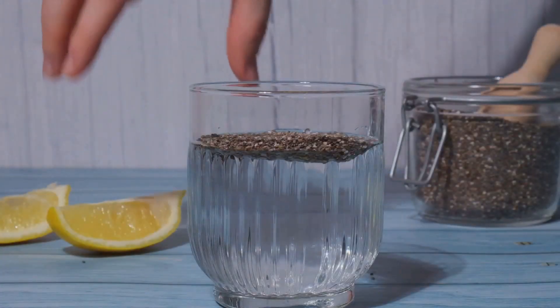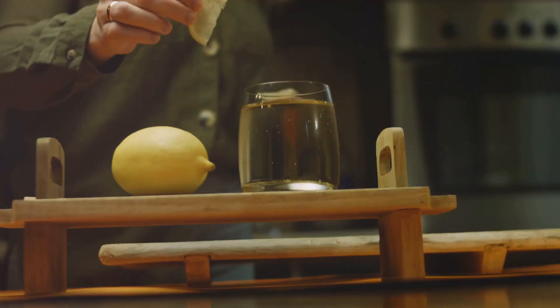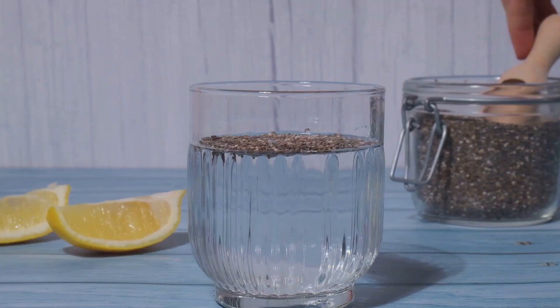Lastly, let's make a refreshing chia seed drink. Mix chia seeds with water, add a squeeze of lemon juice and sweeten it with a bit of honey or agave. Let it sit for a few minutes to allow the seeds to swell. This drink is hydrating and packed with nutrients.